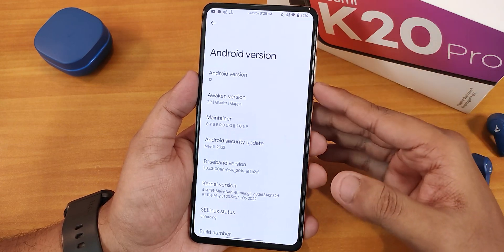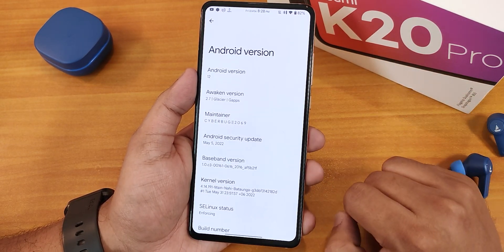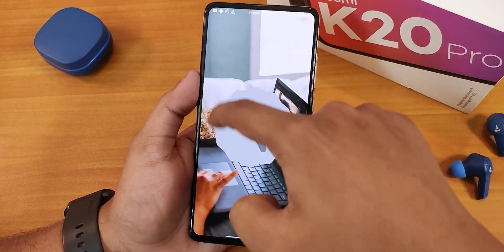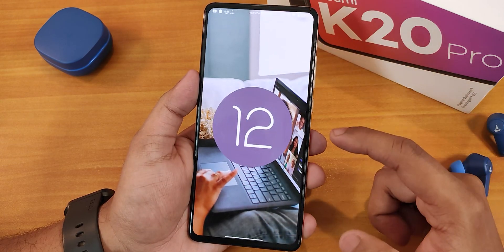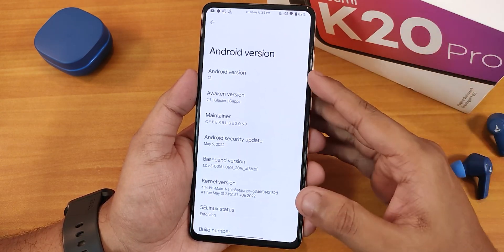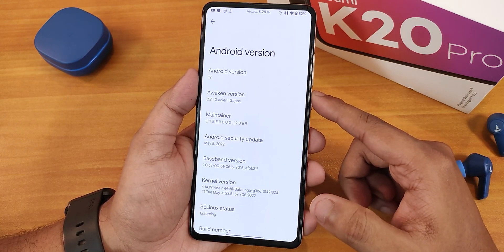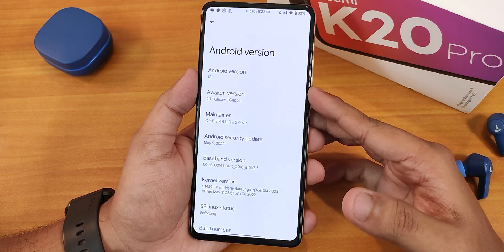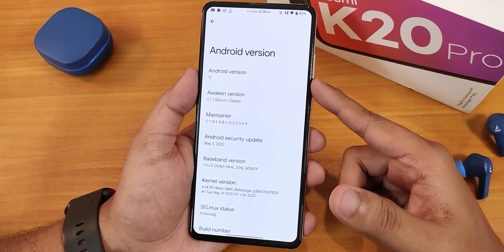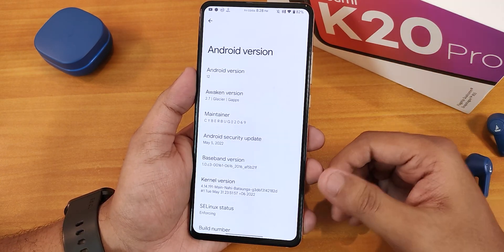Let me show you the about section. It shows Android 12 written there, but this is actually Android 12 L. If you try to make it 12 o'clock, it still looks like Android 12, but it's Android 12.1. Here we have the Awaken version as 2.7 Glacier, and Gapps is mentioned because I always flash the Gapps-included variant. The maintainer's name is Cyberbug and that's awesome — 2069, pretty good joke.